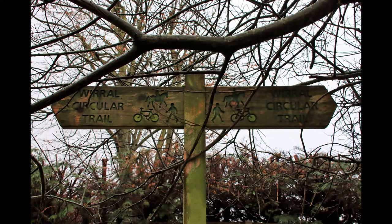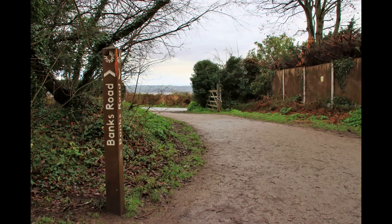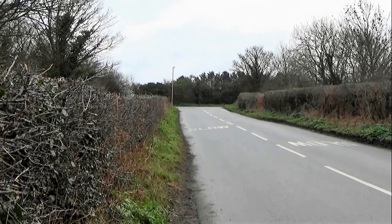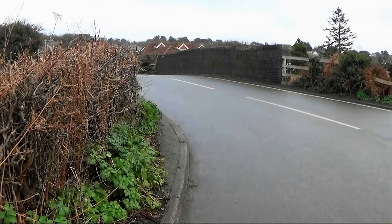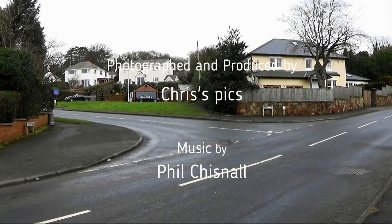We're near the end of our walk now, and we'll leave the Wirral Way here at Banks Road. All that's left for us to do is to turn left and head up the road, over a bridge, and back to Piper's Lane where we started. I hope you've enjoyed the walk, and perhaps you'll join me again in the future. Now it's time for my cup of tea and a slice of cake. Goodbye.